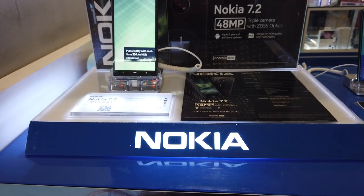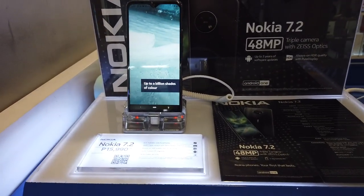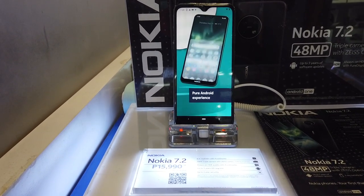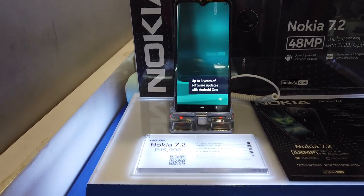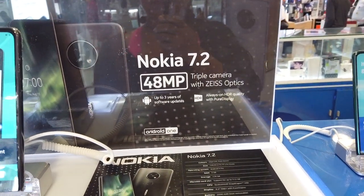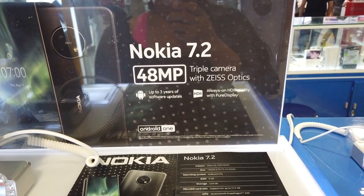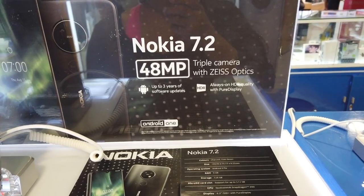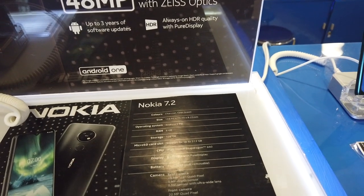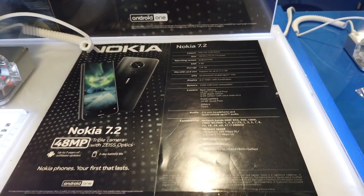I'm showing you here the Nokia 7.2 — 48 megapixels for the retail price of 16,000 pesos. The Nokia 7.2 has a triple camera, up to three years of software updates, always-on HDR quality, and a pure display. Here are the different specs of the Nokia 7.2 triple camera.